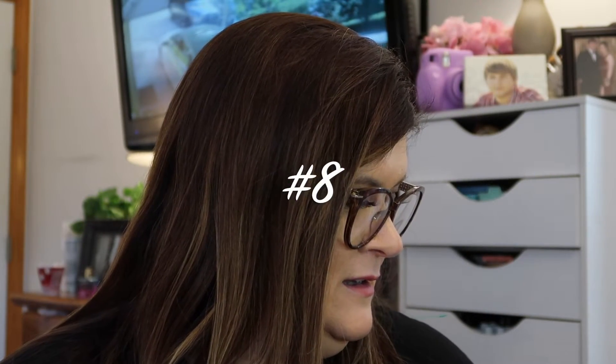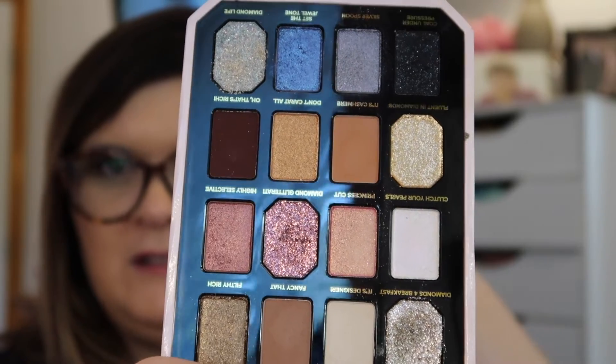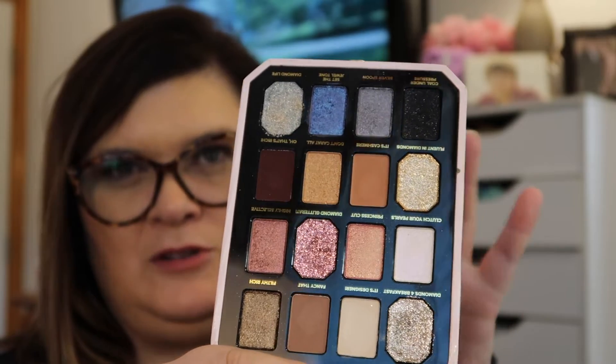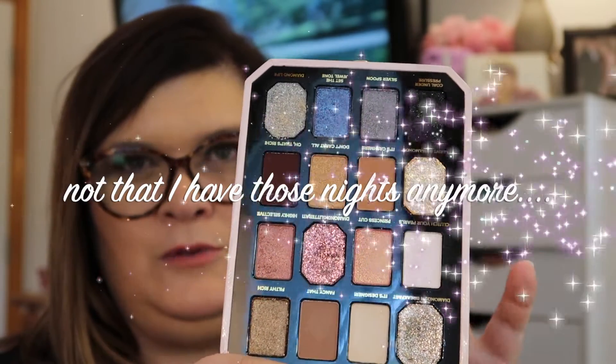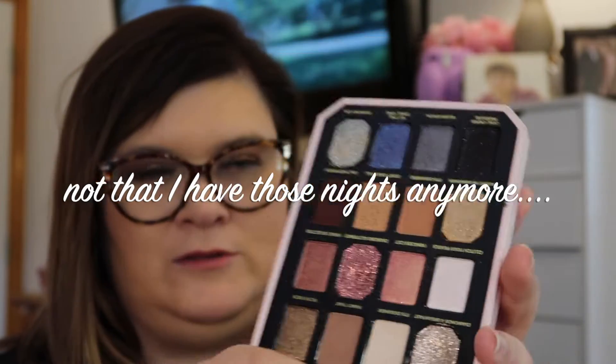Number 8 — I'm gonna pick the Too Faced Pretty Rich palette. The reason why this is so far down, even though we love Too Faced, is that I only use this mainly when it's like a going-out look or something crazy. It's got all these glitters, shimmers, and different pops of color, so I use it for special occasions. But I do love these shadows.